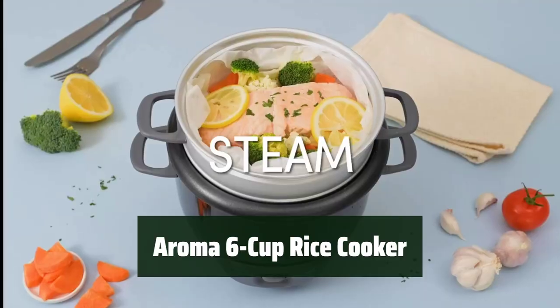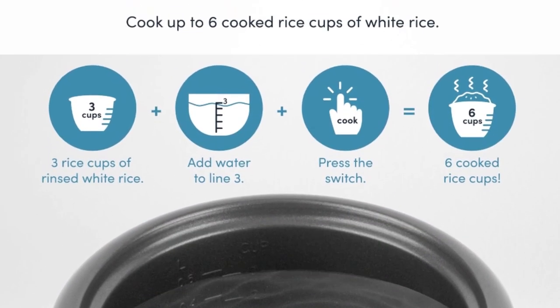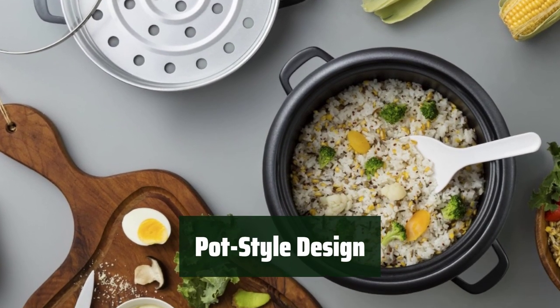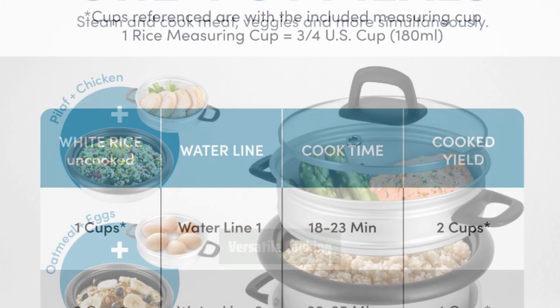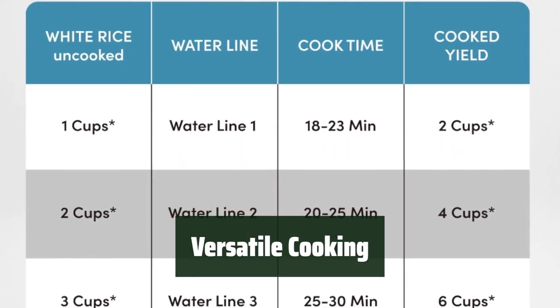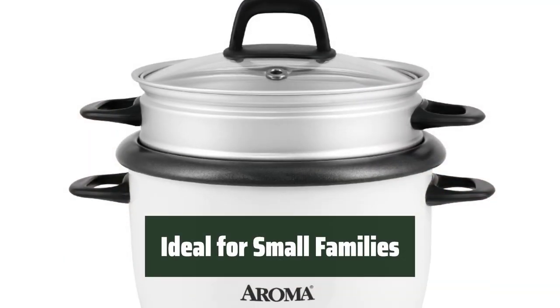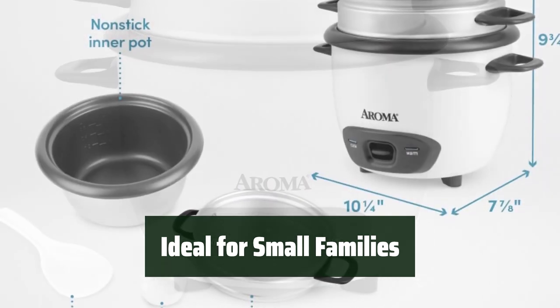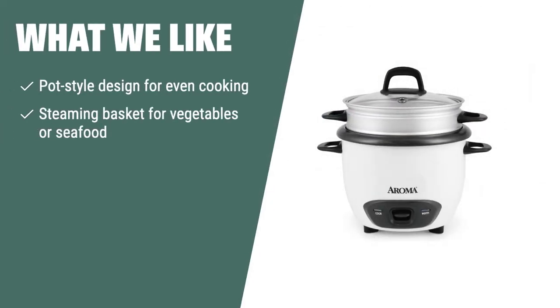Number 4: Enjoy perfect rice every time with this small steamer basket and convenient keep-warm setting. It's easy to clean and comes with rice instructions for hassle-free cooking. The pot-style design ensures even cooking, while the non-stick pot makes cleanup easy. Its sleek and stylish exterior adds a modern touch to your kitchen. The rice cooker also features a steamer basket for steaming vegetables or seafood. The Aroma Housewares 6-Cup Rice Cooker and Food Steamer is ideal for small families and individuals.